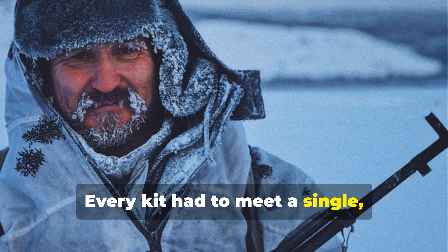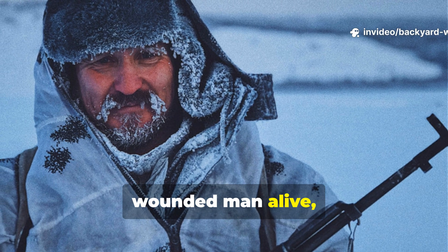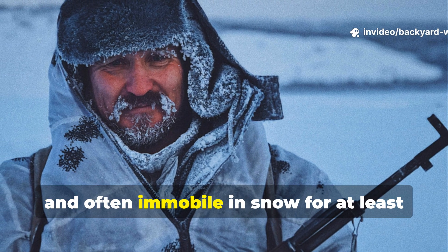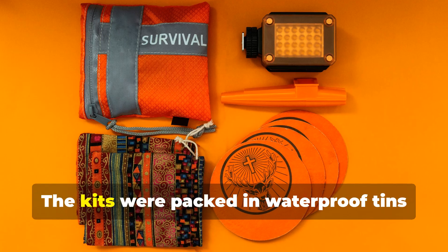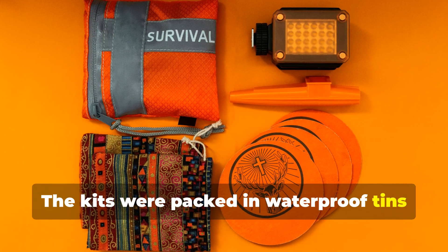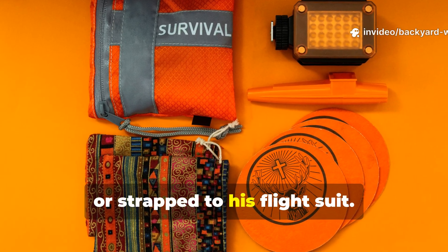Every kit had to meet a single brutal condition: it had to keep a wounded man alive, alone, and often immobile in snow for at least 72 hours. The kits were packed in waterproof tins, small enough to fit under the pilot's seat or strapped to his flight suit.